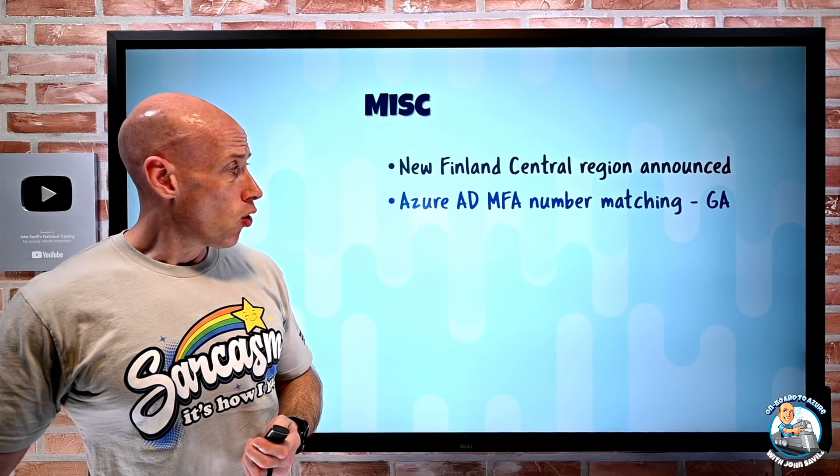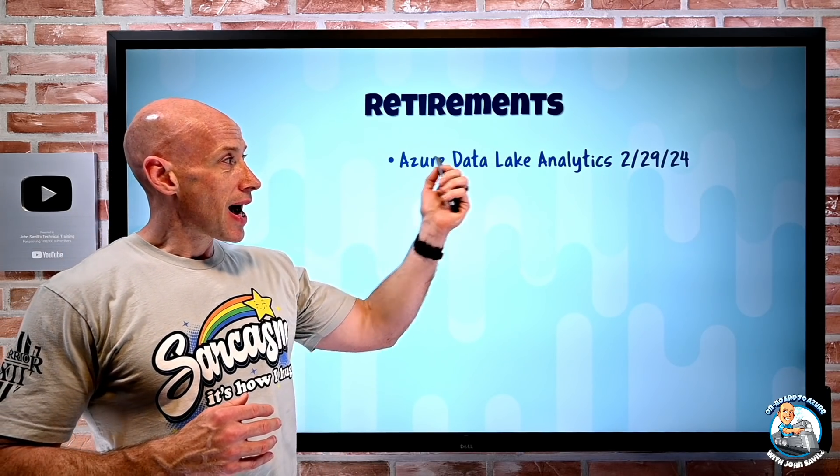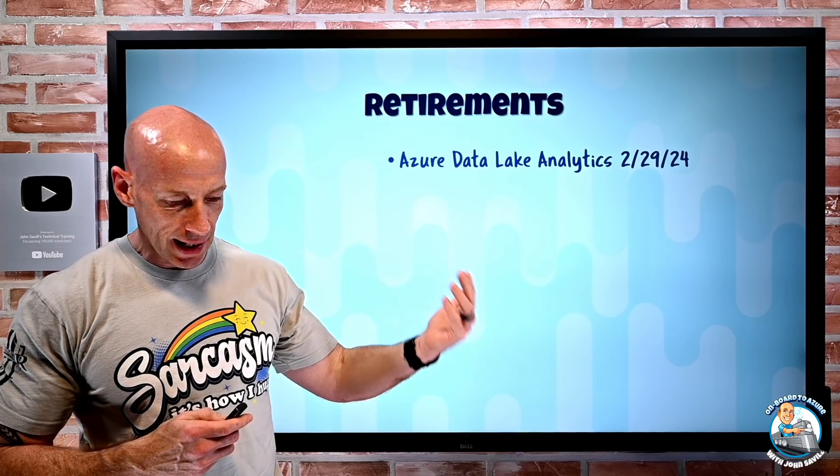There's a whole bunch of retirements to go through quickly. Azure Data Lake Analytics is retiring at the end of February 2024 — move to Azure Synapse Analytics.